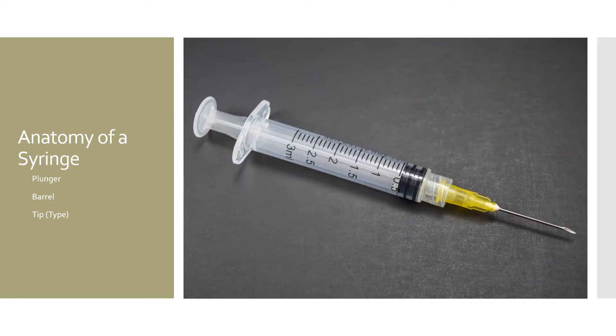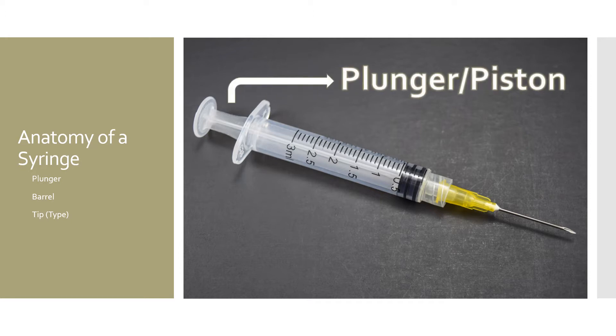To understand how syringes can impact your business, it is important to understand the terminology used to describe syringes. In general, syringes have three parts. The first is the plunger, which is also called a piston. The plunger moves freely in the syringe and creates the vacuum to pull the liquid into the syringe. Plungers in disposable syringes can be either all plastic or have a rubber tip.